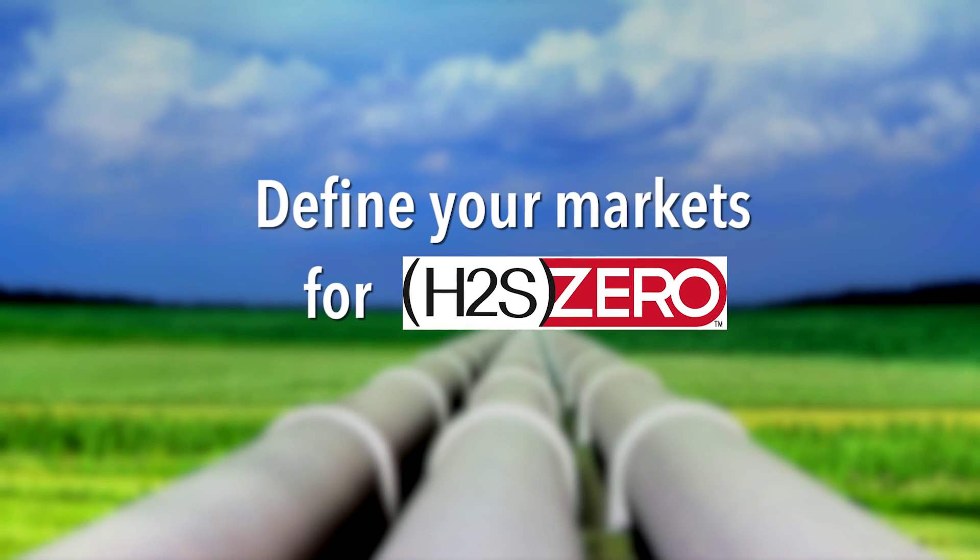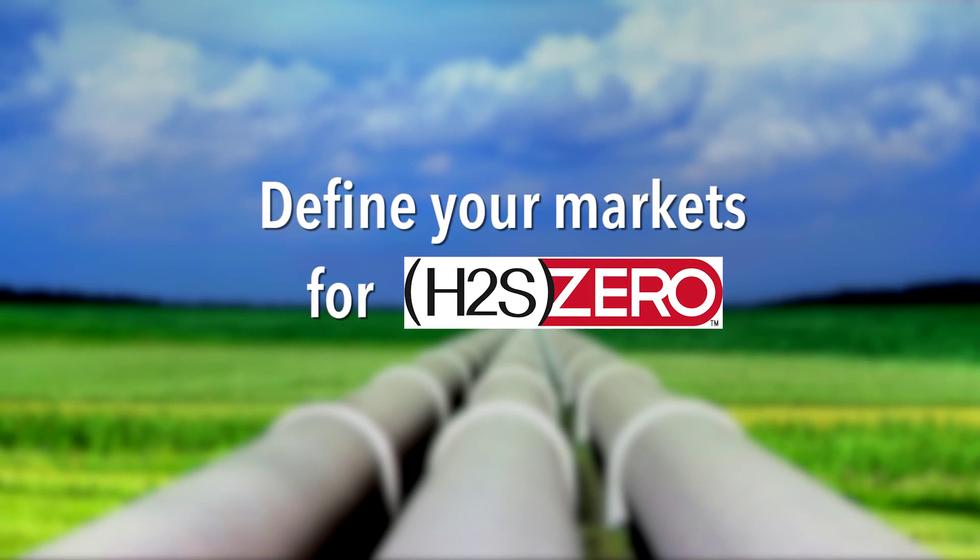Mike, why don't you define your markets for H2S Zero? Well, currently our customers are oil and gas companies that are producing sour gas, which must be treated before they can sell the gas to the pipelines. Other markets include landfill gas and biogas such as sewer plants and anaerobic digestion systems.